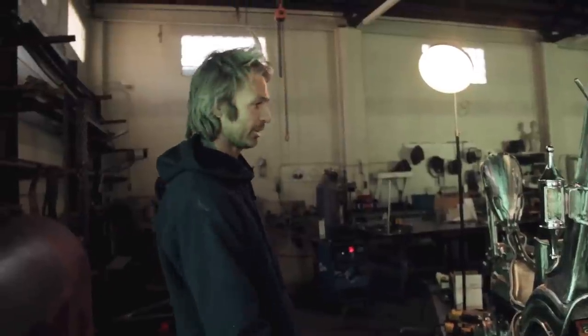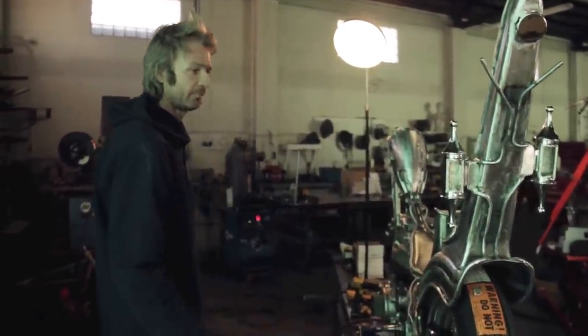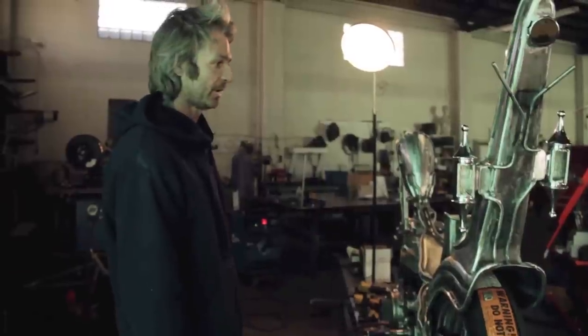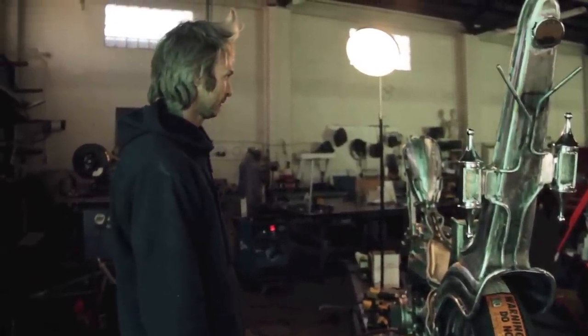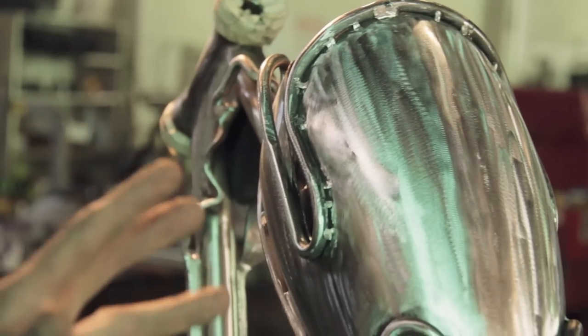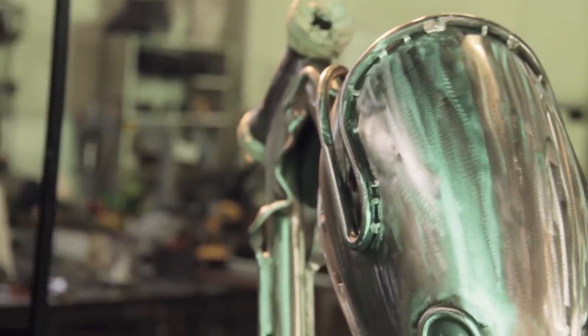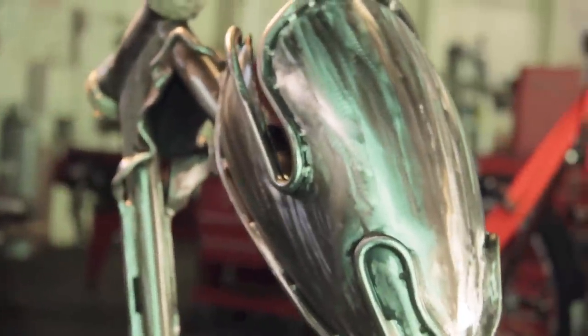I got with Lowbrow Customs — this is a DIY peanut tank and a bob fender off their website. What ended up happening is I slimmed down this tank; it's really small, barely holds over a gallon. So I started thinking about how to get more fuel on this so I can go at least 60 to 70 miles before I have to refuel.